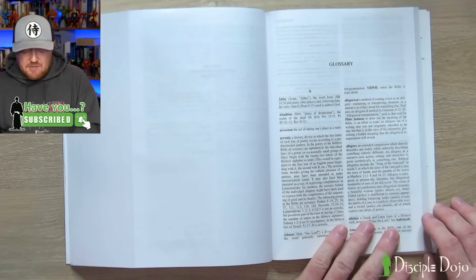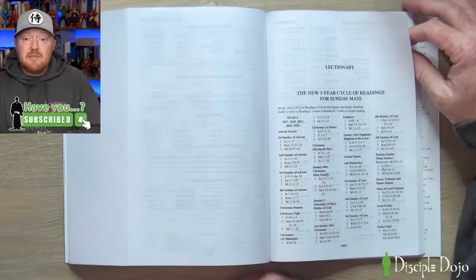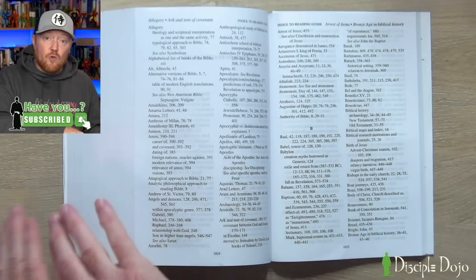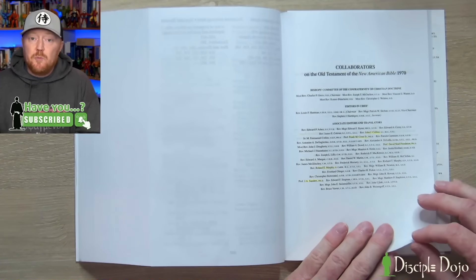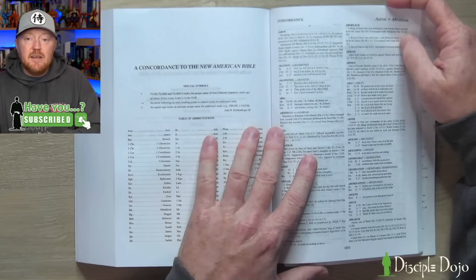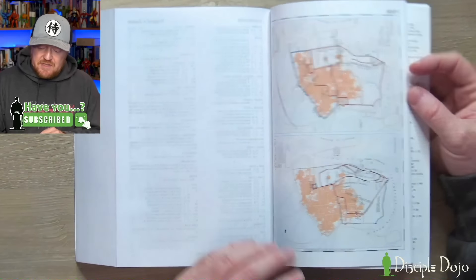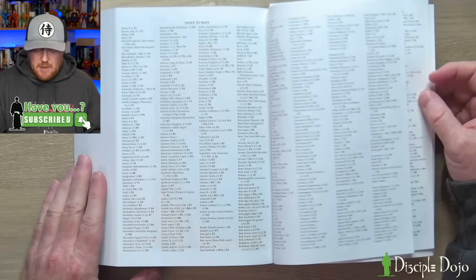After Revelation, there's a glossary giving definitions of names, places, and people, followed by weights and measures, lectionary readings for the different feasts and weekdays, an index to the reading guide covering all subjects and topics addressed in it, the list of collaborators for the original New American Bible from 1970 and those responsible for subsequent updates, a concordance to the New American Bible for looking up different words and scripture passages, and finally a set of really good quality color maps with an index to the maps for finding specific places.